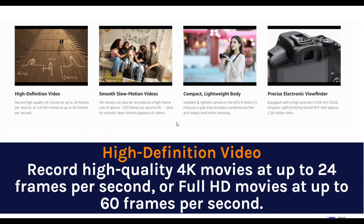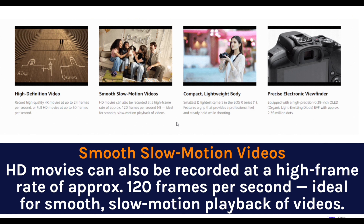High-definition video — record high-quality 4K movies at up to 24 frames per second, or full HD movies at up to 60 frames per second. HD movies can also be recorded at a high frame rate of approximately 120 frames per second, ideal for smooth slow-motion playback of videos.